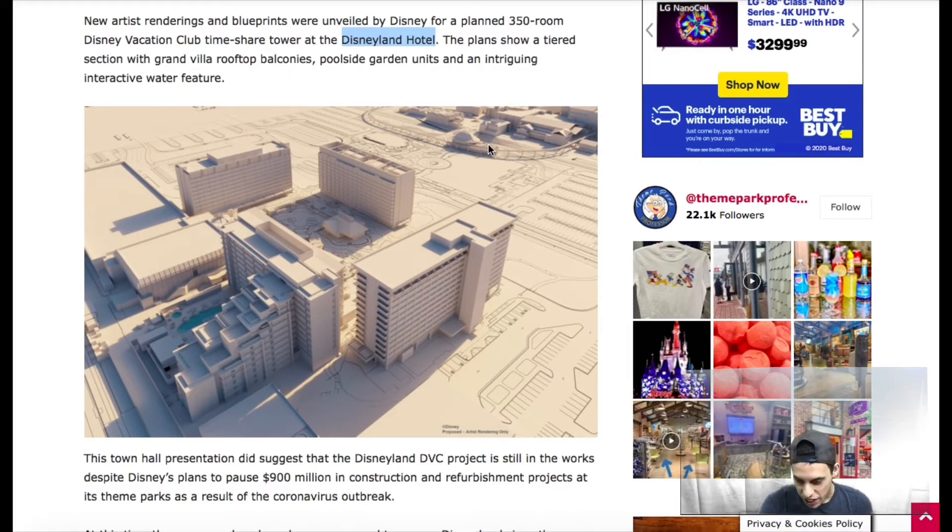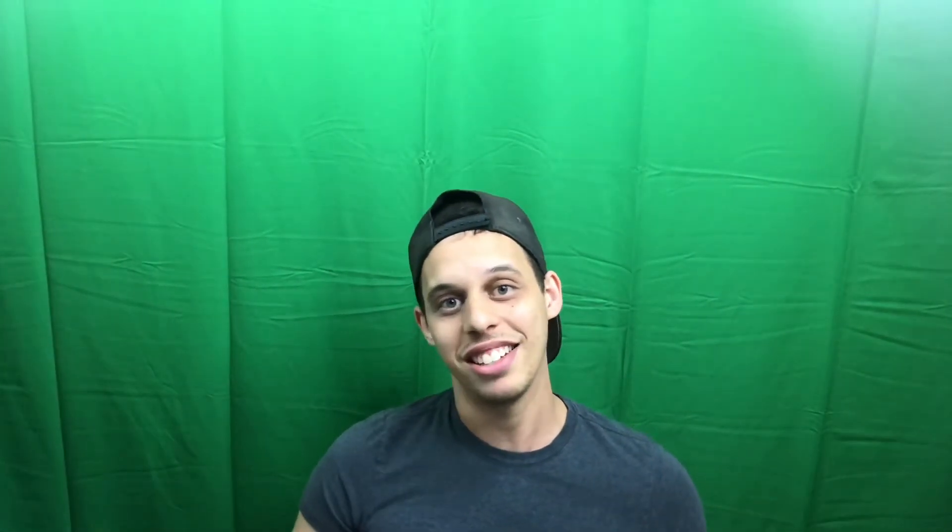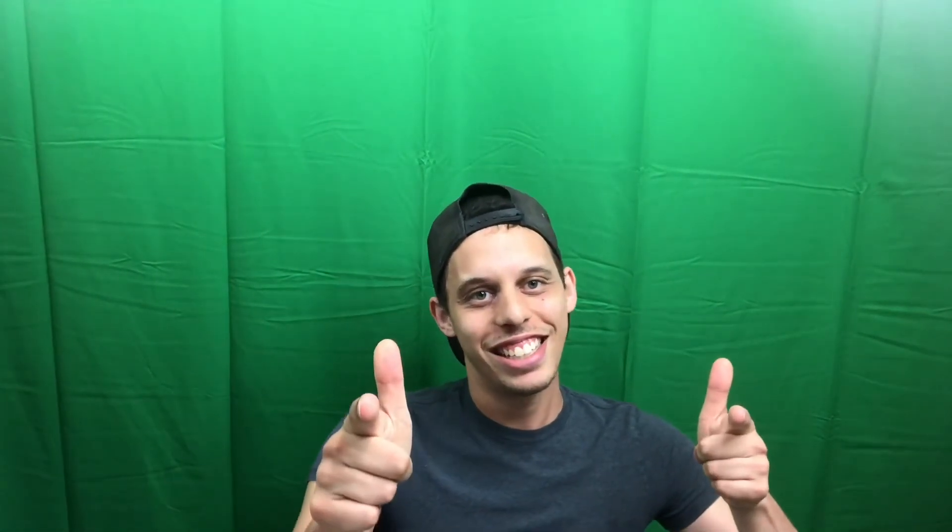There are so many exciting things and so many hotels and resorts coming to the Disney parks and resorts. Keep an eye out and stay tuned on this channel because I will keep you updated. Thanks for watching — hit the like button, hit the subscribe button, hit the notification bell, and comment what you'd like to see next time. Follow me on all my social media: Instagram, Twitter, Snapchat, Facebook, and Musical.ly, all at Inslee Ellis. We will see you later. Bye!